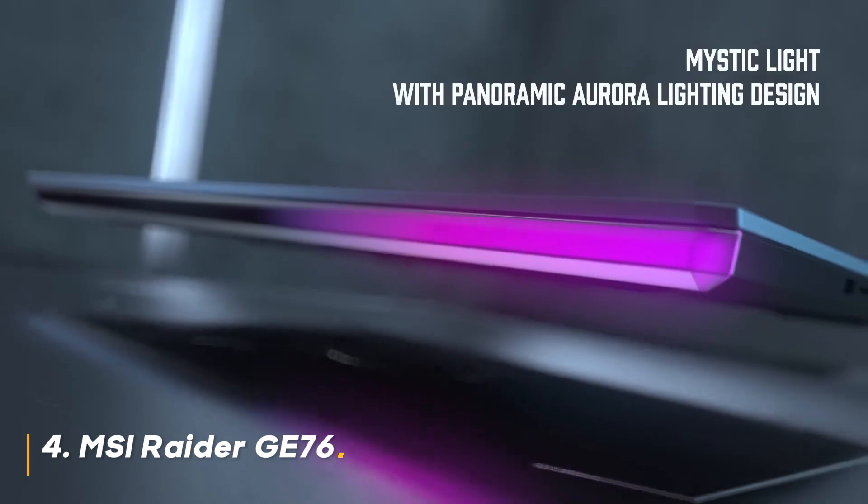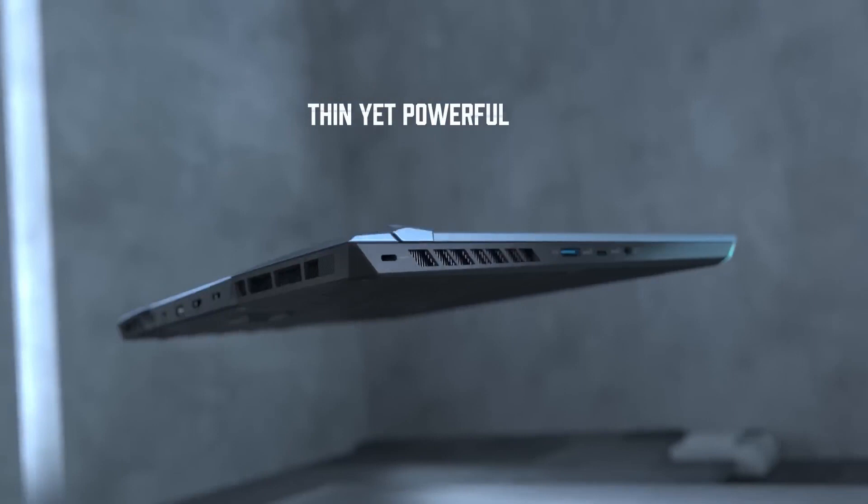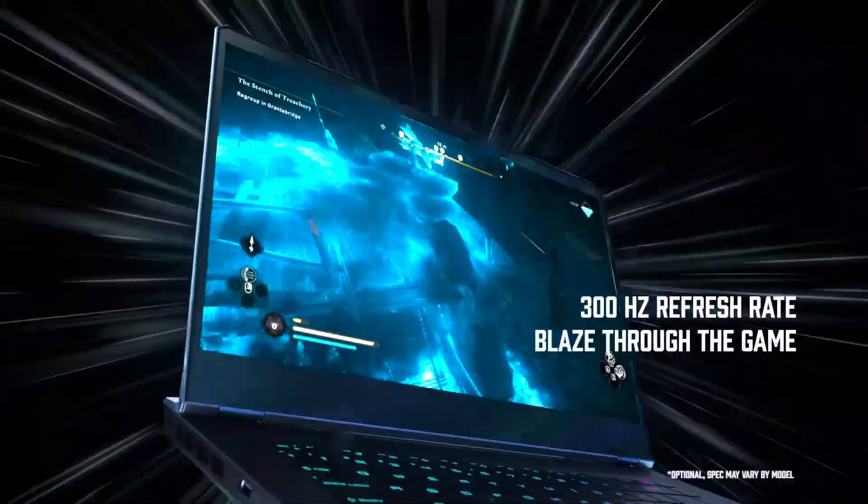Number 4: MSI Raider GE76. The Raider GE76 isn't just a laptop — it's a mobile battle station. Boasting a monstrous Intel Core i9-12900H processor,